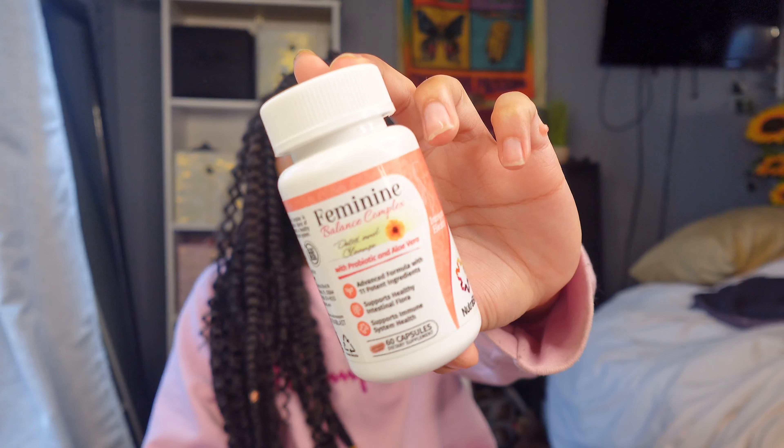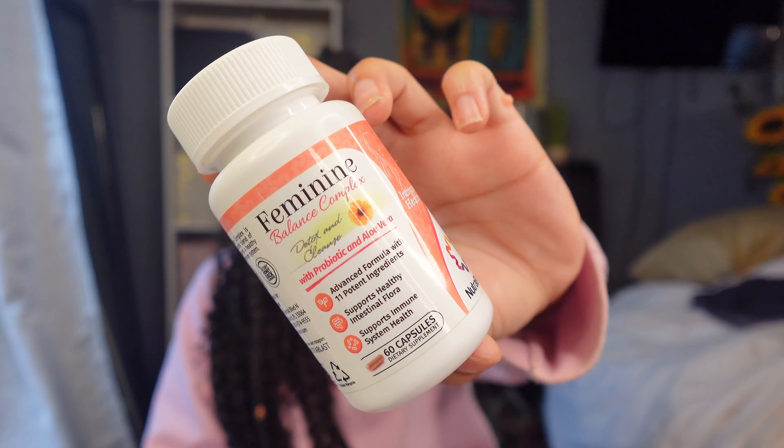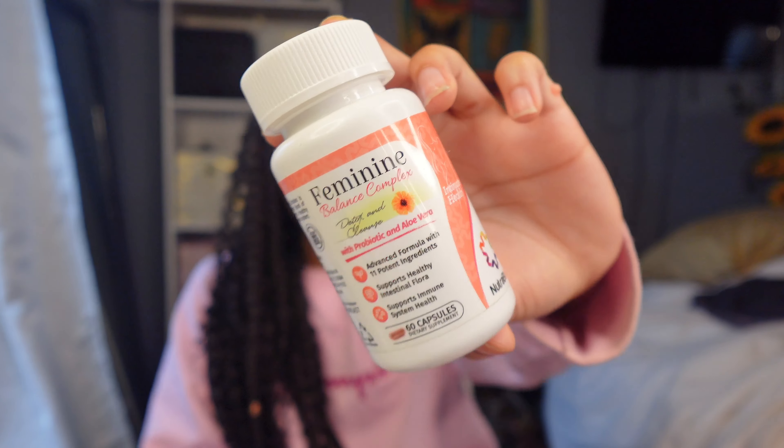When I do take anything for my downstairs area I notice a completely different change — I just feel more secure knowing I'm doing those extra steps. It makes me feel a lot better in terms of my downstairs area, odor, and overall balance. You take two a day and get 60 capsules, so these last about a month. They are linked in my Amazon storefront and you can also find Nutriblast on Amazon directly.